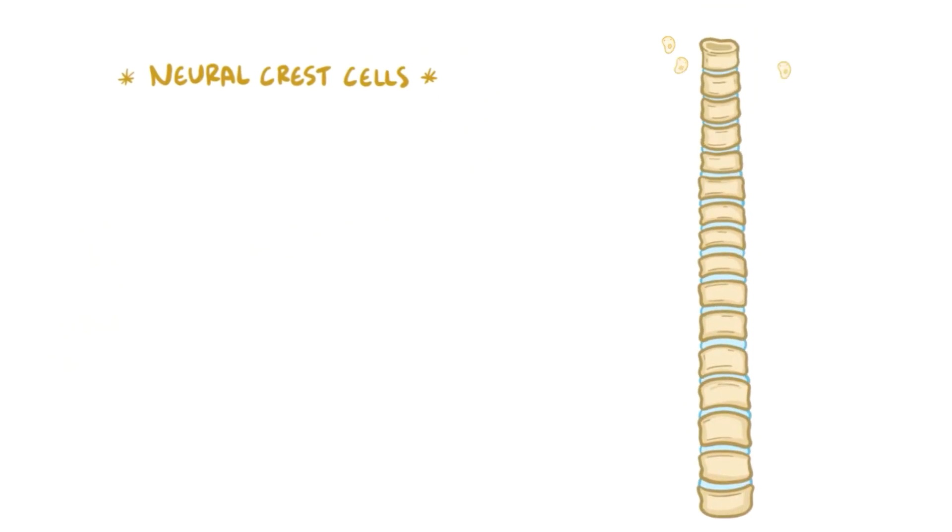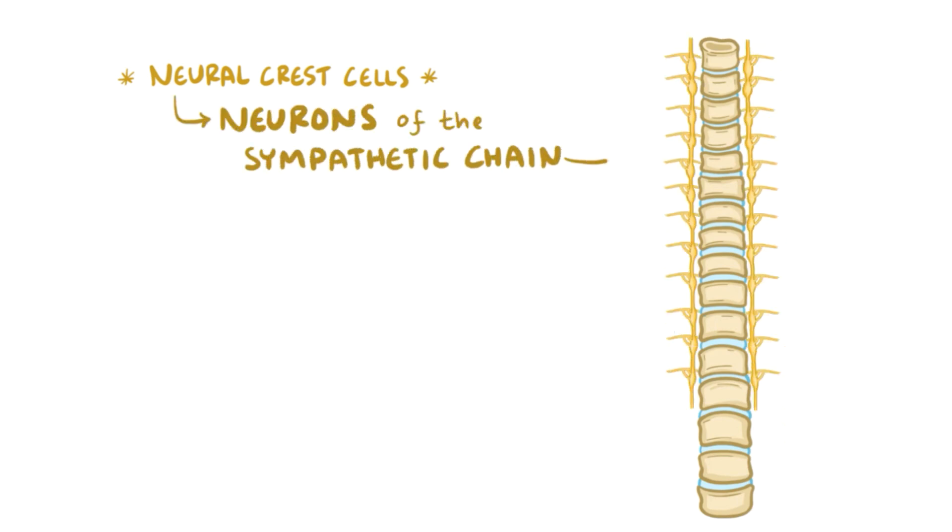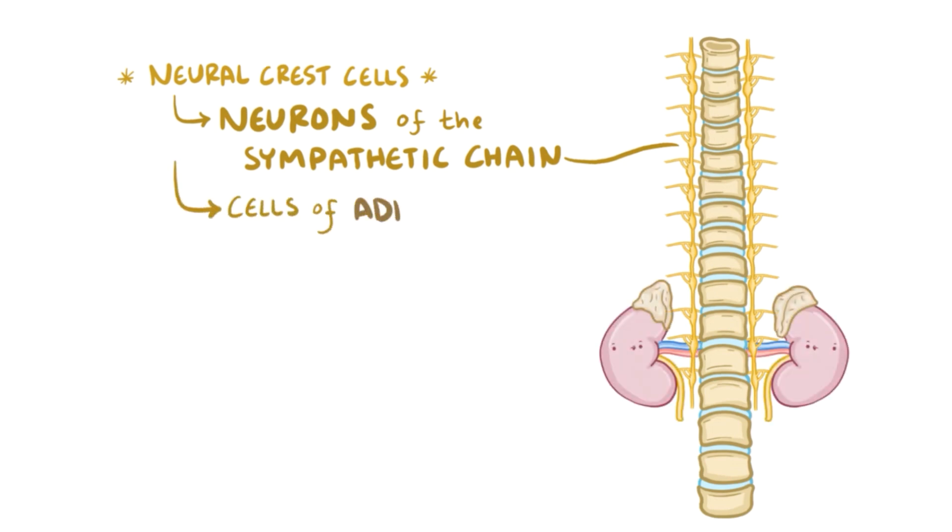When a fetus is in its fifth week of development, special cells called neural crest cells start migrating along the spine. In the thoracic region of the spine, neural crest cells differentiate into the neurons of the sympathetic chain, lying on either side of the entire spinal cord. In the lumbar region, neural crest cells differentiate into the cells of the adrenal medulla.